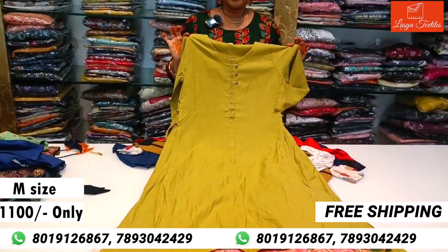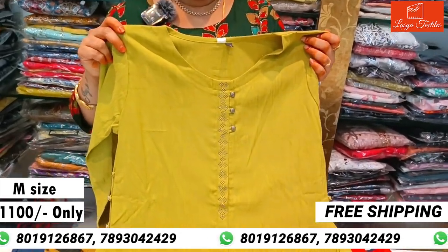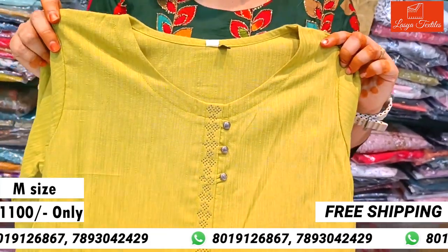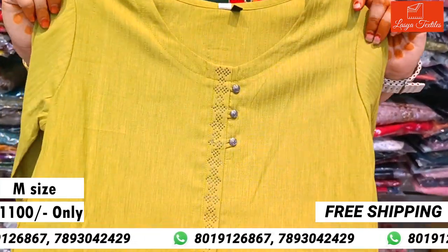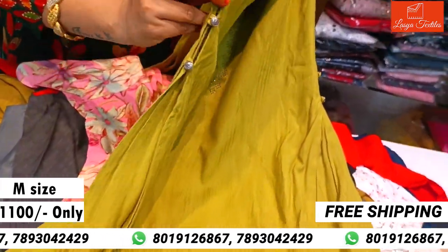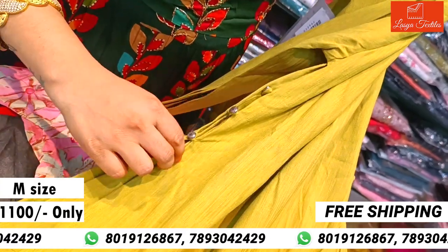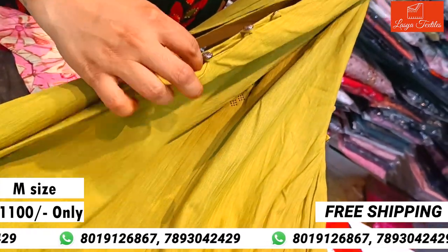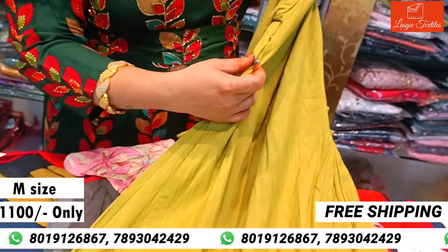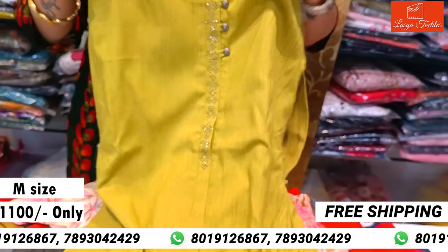Next, a classy combination — a beautiful mehendi green combination top. This is available in M size, and size adjustments can also be made. It has a beautiful design and the cost is ₹1100.